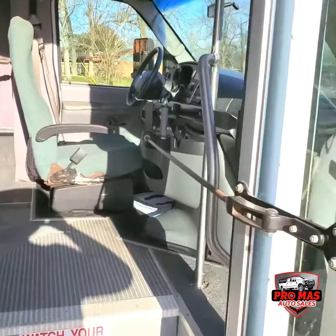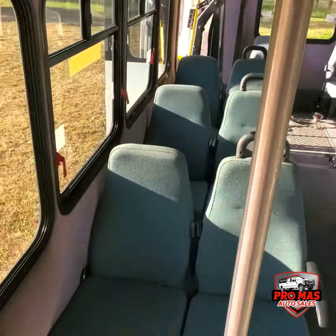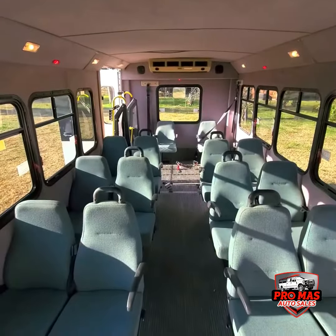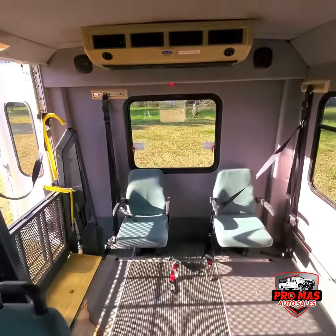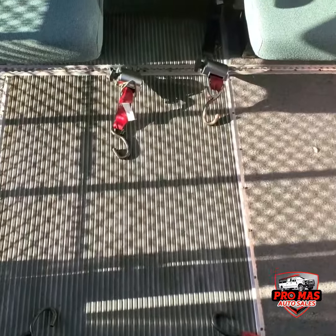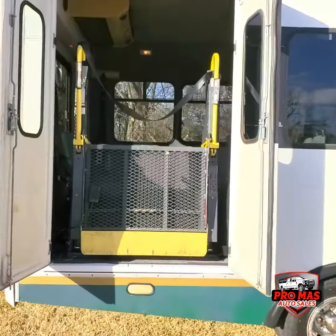Going to check the interior. AC unit, bike carrier, straps right here, and a wheelchair lift system.